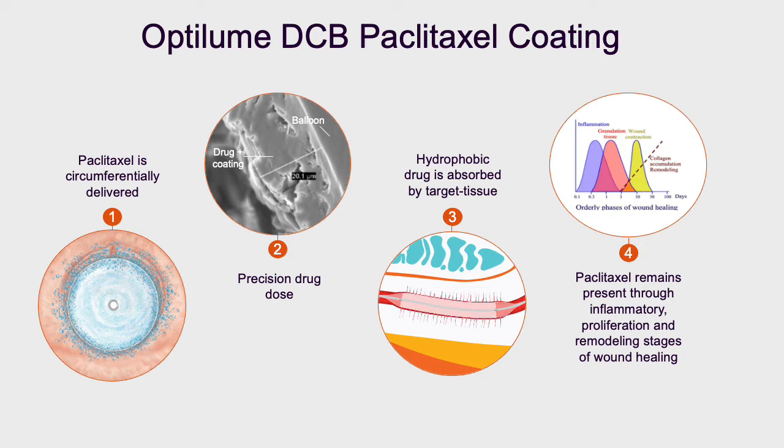Paclitaxel itself is a hydrophobic drug which is absorbed by the target tissue. It remains present throughout the inflammatory, proliferation, and remodeling stages of wound healing that inhibit stricture recurrence. In animal models it is present within the tissue beyond the 30 days in which it takes to stabilize the area of the stricture.